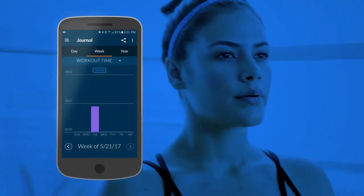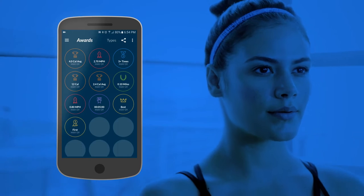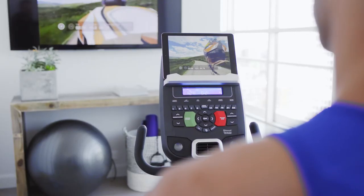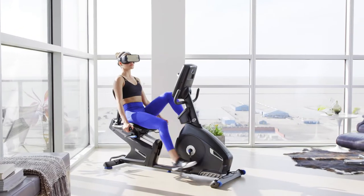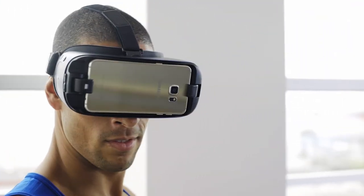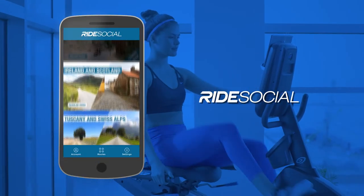You can track your progress week by week, earn awards, and share results online. Nautilus is partnered with the ultimate mixed reality training app, Ride Social. Travel the world while you train with the amazing new digital fitness experience that lets you explore short and long courses all around the globe.